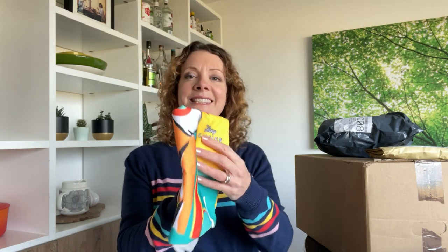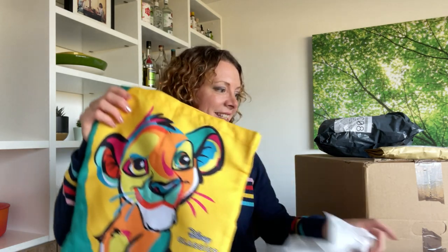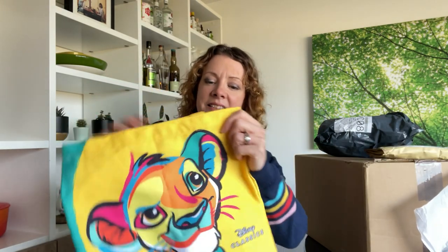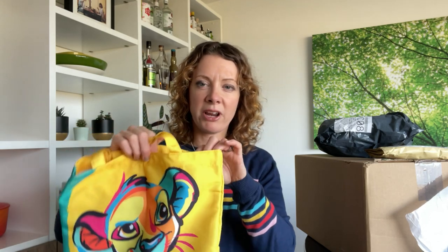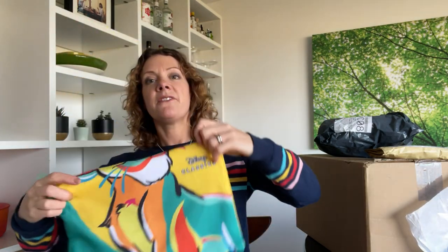This is a Disney tote bag from GoGo Squeeze — they make yogurts that don't need to go in the fridge, perfect for packed lunches. You just needed to buy the yogurt and upload your receipt to enter. I entered a few times because Ryland loves these yogurts. The top prize is a Disneyland Paris trip, but this was an instant win tote bag — might be a gift for one of my great nieces.